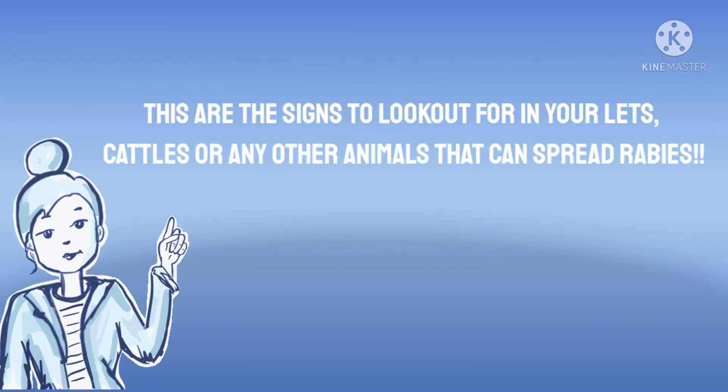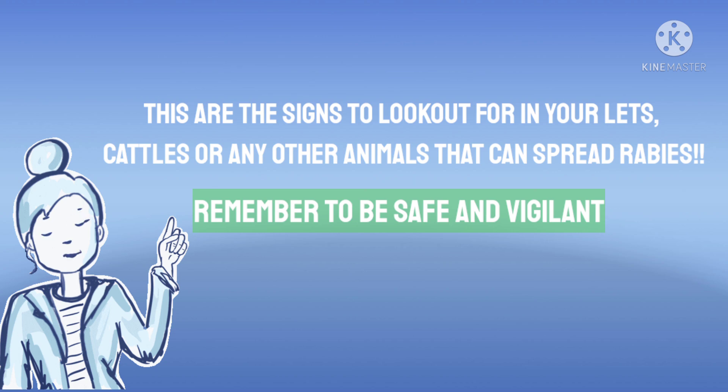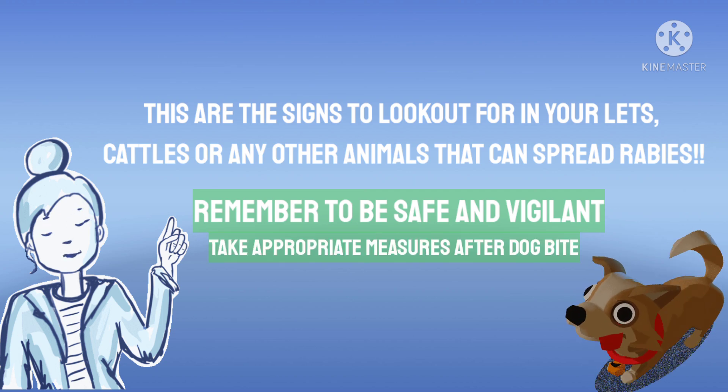These are the signs to look out for in your pets, cattle animals, and any animal that bites you and may have a possibility of spreading rabies. Remember to be safe and vigilant and to take appropriate measures after a dog bite.